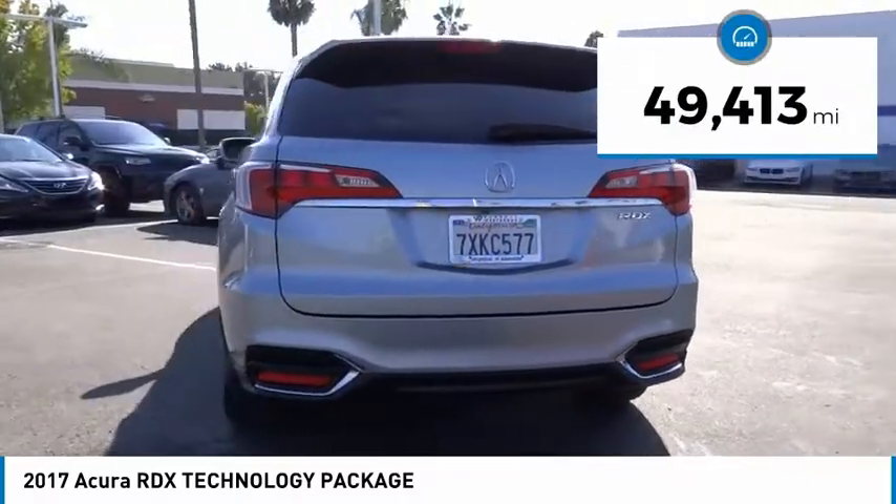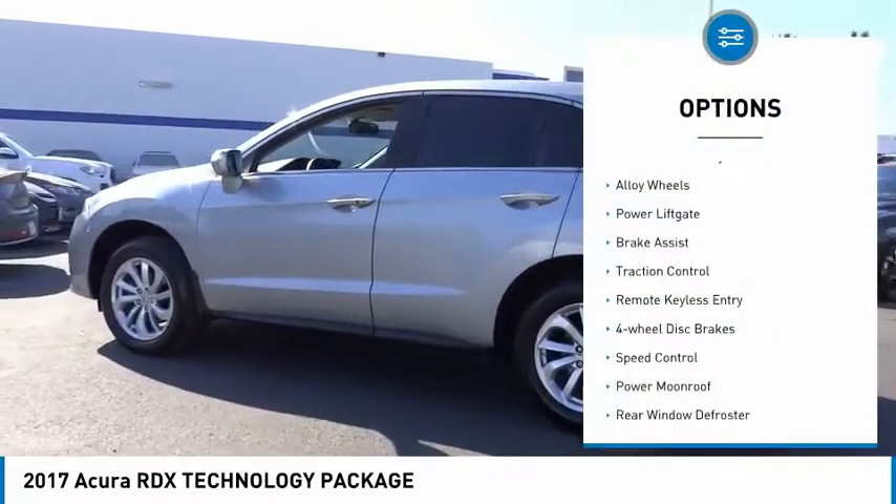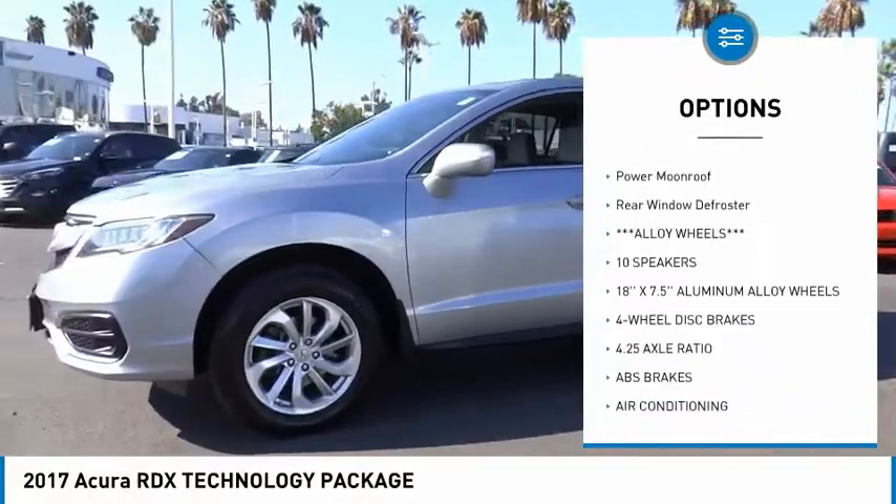This vehicle has less than 50,000 miles. Here are some of this vehicle's great options: electronic stability control, alloy wheels, power lift gate, brake assist, and traction control.